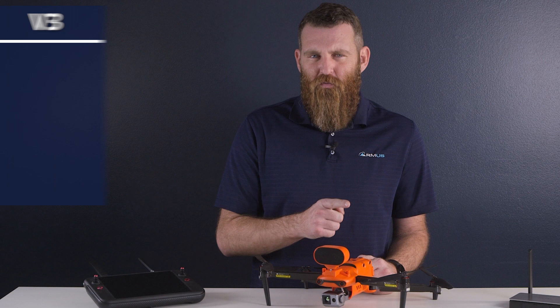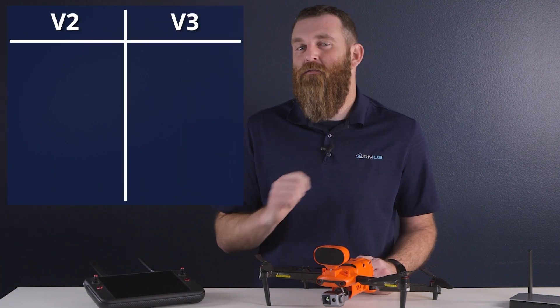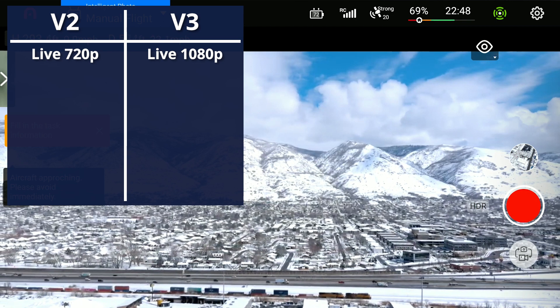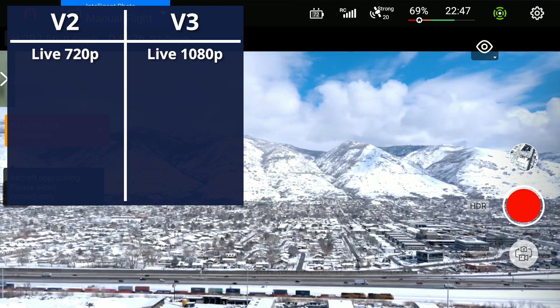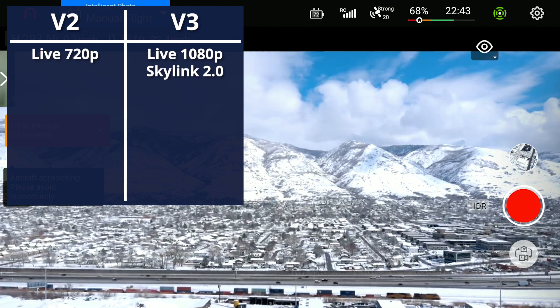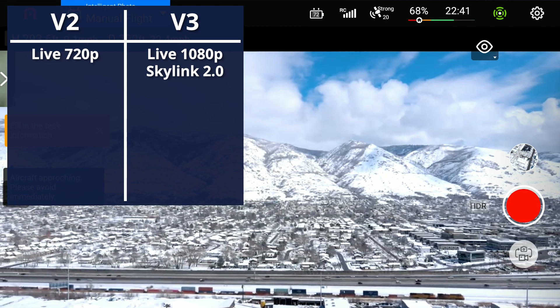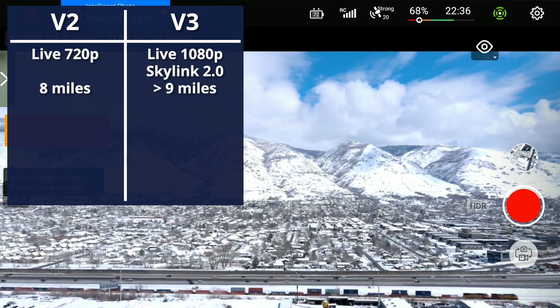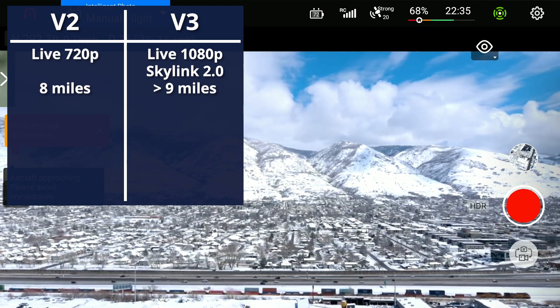Now let's dig into the specs. Starting with video, the V3 features a 1080p live view, up from the 720p live view of the V2. This is thanks to the new Skylink 2.0 transmission protocol, which also boasts over 9 miles of signal range for the Enterprise V3, slightly better than the 8-mile range of the V2.